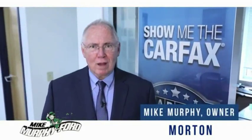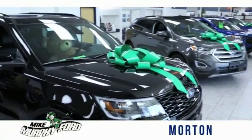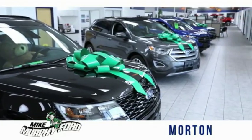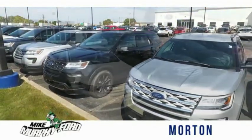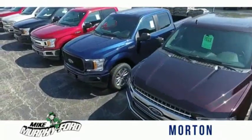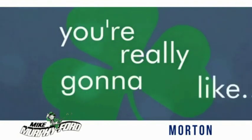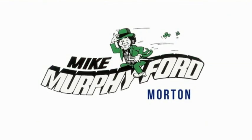I'm Mike Murphy, owner of Mike Murphy Ford. I appreciate you visiting our website and hope you find it helpful. We would be glad to answer any of your questions, send you more photos, arrange a test drive, or arrange financing. Just let us know how we can help. We get it — price sells cars. You're really gonna like buying from Mike Murphy Ford.